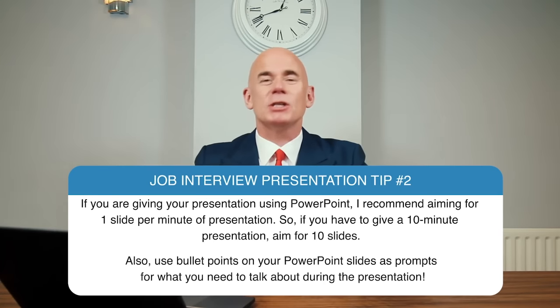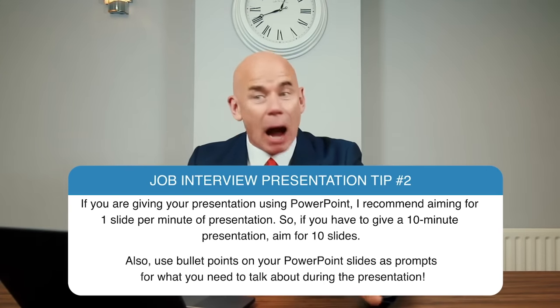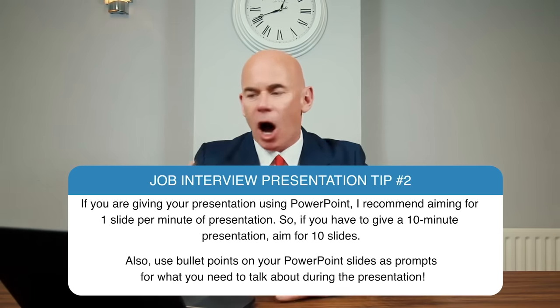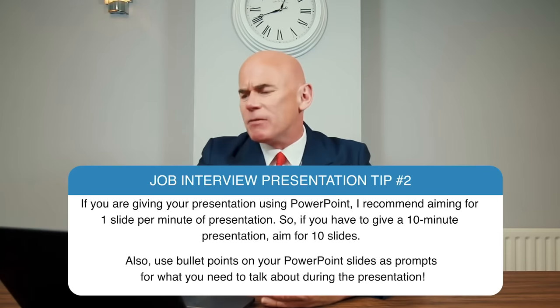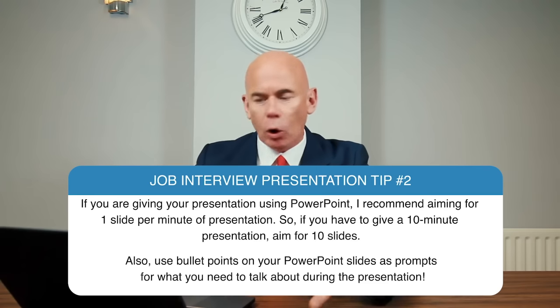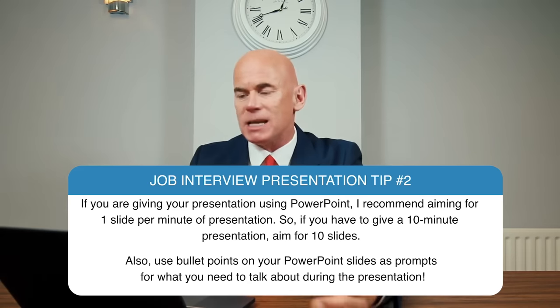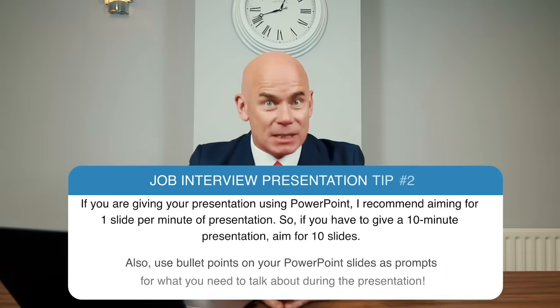Job interview presentation tip number two: if you are giving a presentation using PowerPoint, I recommend aiming for one slide per minute of presentation. So if you have to give a 10-minute presentation, aim for 10 slides. Also, use bullet points on your PowerPoint slides as prompts for what you need to talk about during the presentation.